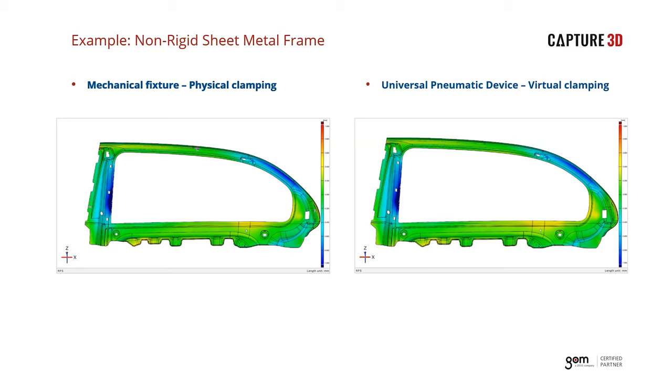We wanted to show a real example where the virtual clamping process was performed on a stamped part. On the left side of the screen we see the results of a part scanned in a clamping fixture; on the right, the results of a part scanned in free state with a pneumatic holding device that had the virtual clamping process applied. As you can see, the two data sets are virtually identical, which shows a correlation between both processes.